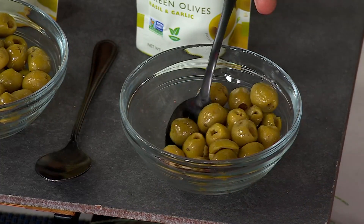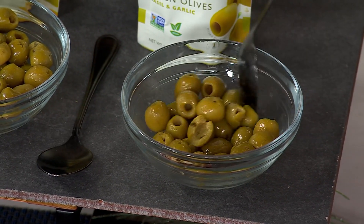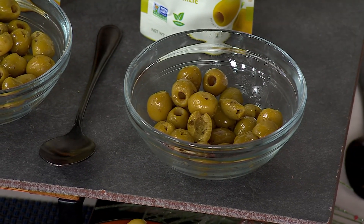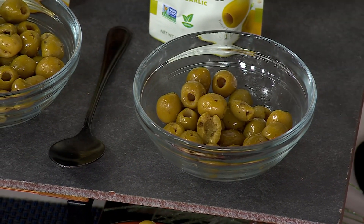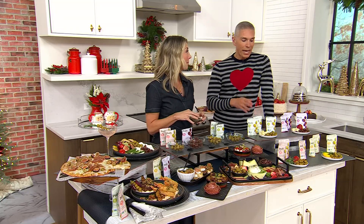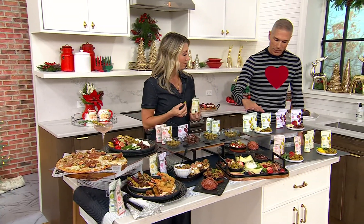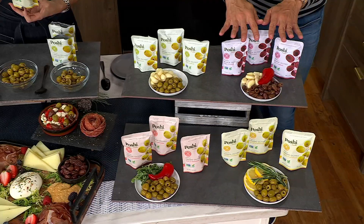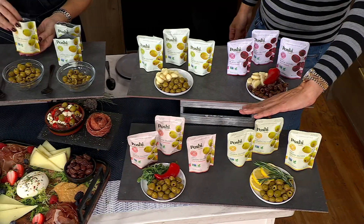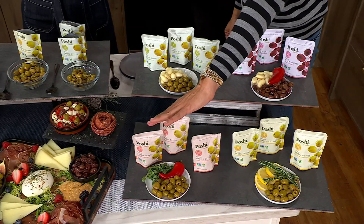If you just want a better choice when you're snacking, olives are the way to go. Think about the antioxidants you get with olives — eating something that's a whole food that keeps you feeling fuller longer, and they're very satisfying. They're less than $2.50 a bag. Today we're giving you the opportunity to try all the flavors: three bags of basil and garlic, three of Kalamata with chili and garlic, three of lemon and rosemary, and three of green with chili and oregano.